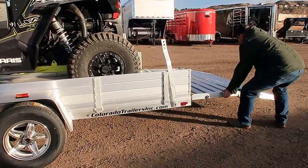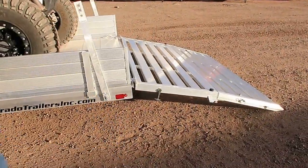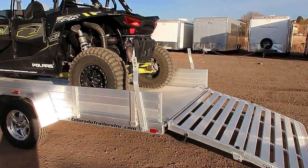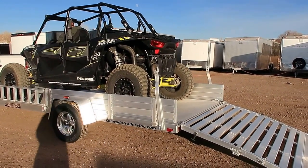As you guys can see, it has the nice bi-fold gate, so you don't have a huge gate sticking up at the rear. Fold it down, very easy to use, very user-friendly. And we'll show you guys how easy it is to back it off, unload your toys, and have some fun.